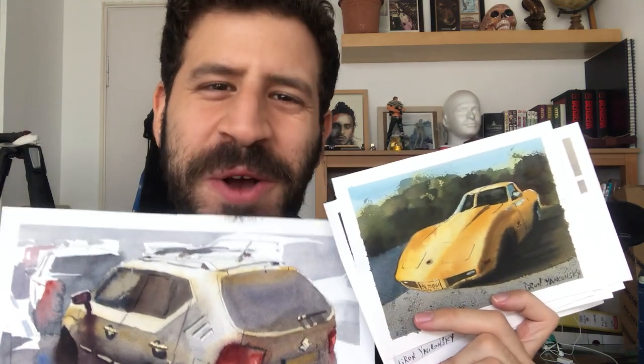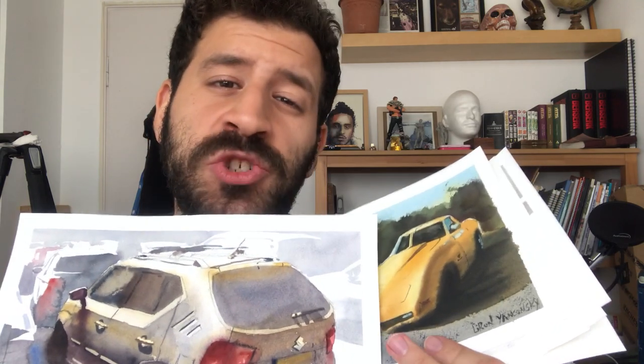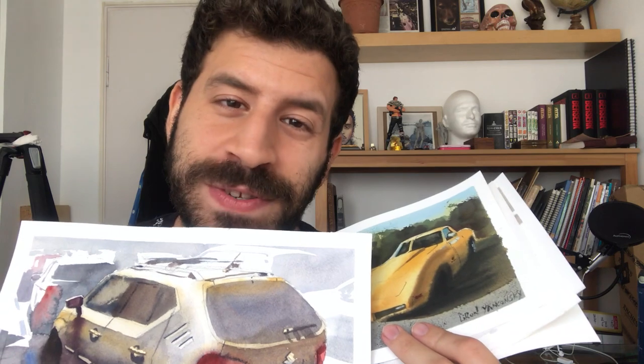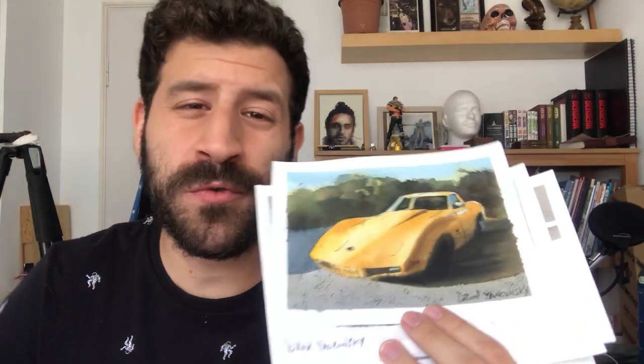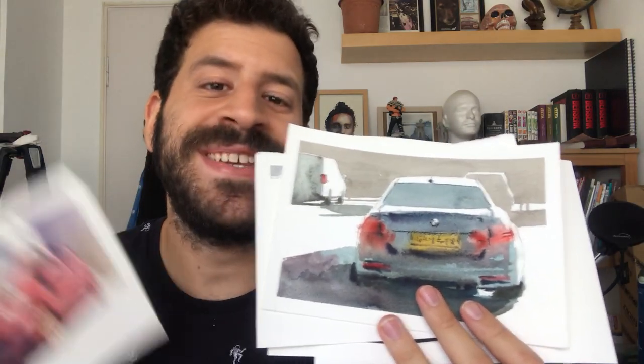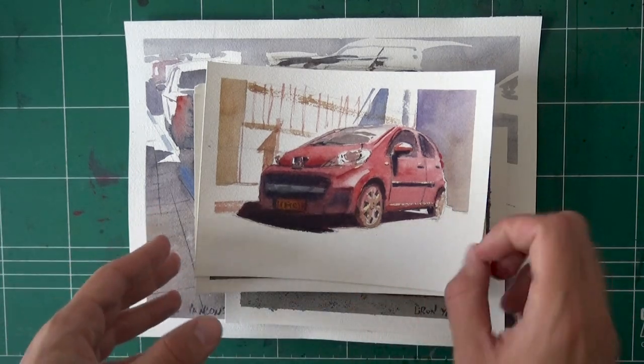The hundred car challenge. What's up, Liron here. In today's video I want to share my hundred car challenge and the progress I've made so far. I've challenged myself to paint a hundred cars. The loose timeline is to finish by the end of the year, though I don't think it's gonna happen. I have a bunch of car paintings here, and I'll try to share some tips and advice about painting the same subject repeatedly.